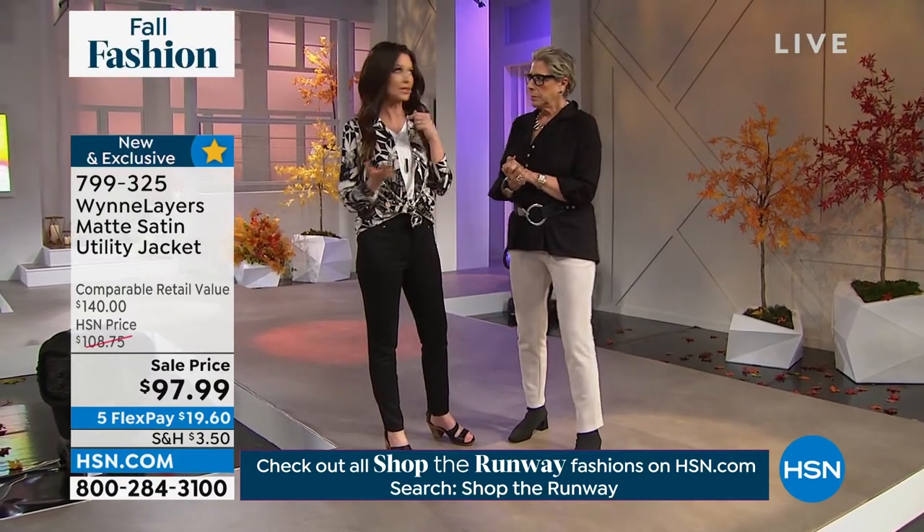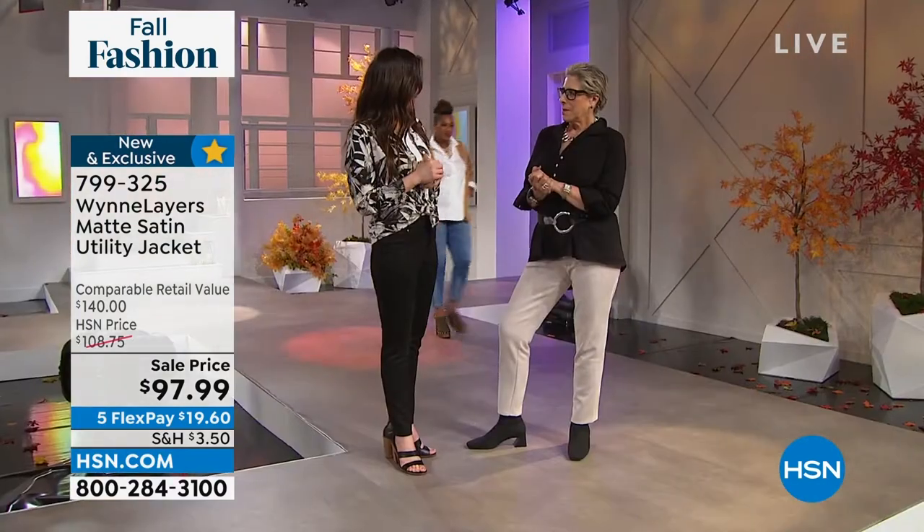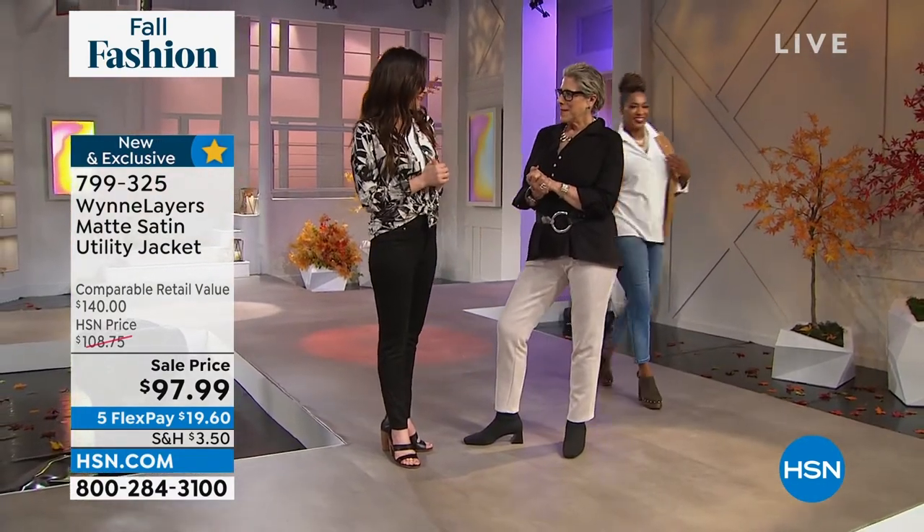And even for the last two days — as I was telling you, this whole fall fashion runway special is an entire week. It's our week of fall fashion. But this is the only one that is taken over by Miss Marla Wynn.